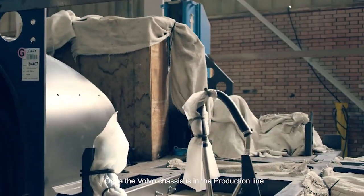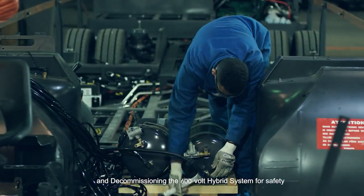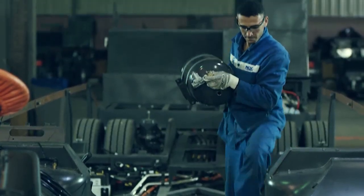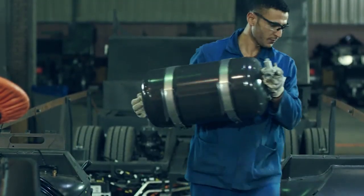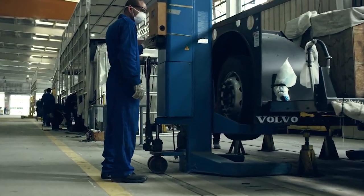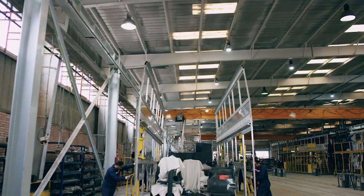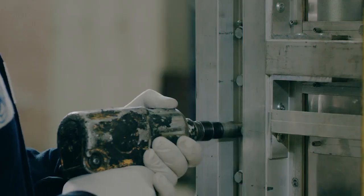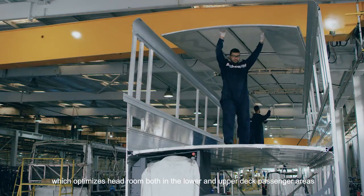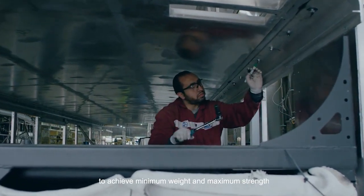Once the Volvo chassis is in the production line, workers start by removing the air tanks and air pipes, and decommissioning the 600-volt hybrid system for safety. The chassis is then balanced. The side frames are fixed to the chassis, followed by the fitting of the specially designed interdeck, which optimises headroom both in the lower and upper deck passenger areas, to achieve minimum weight and maximum strength.